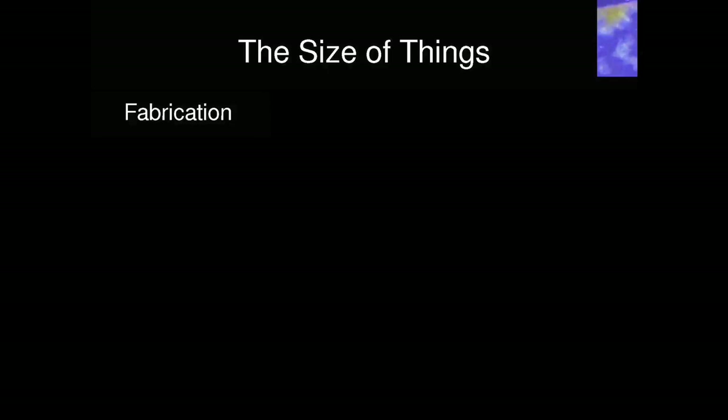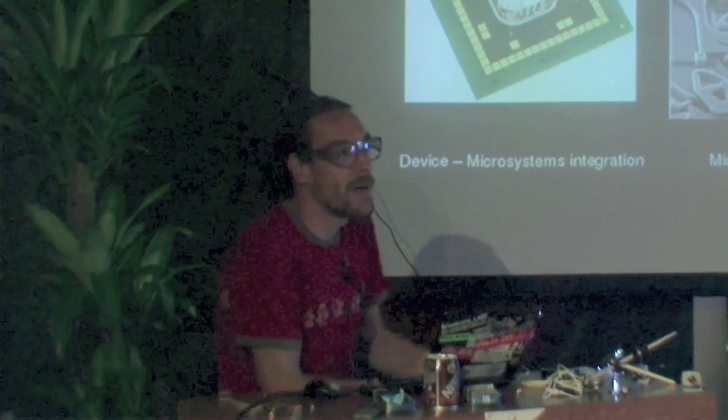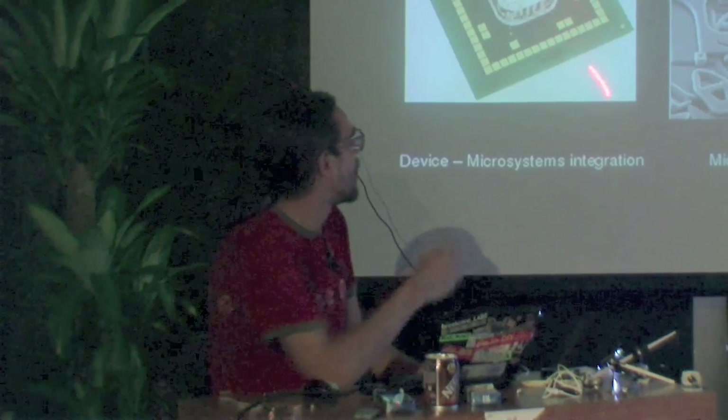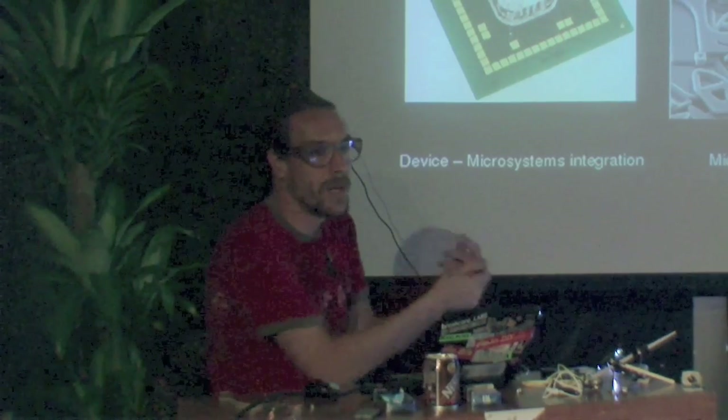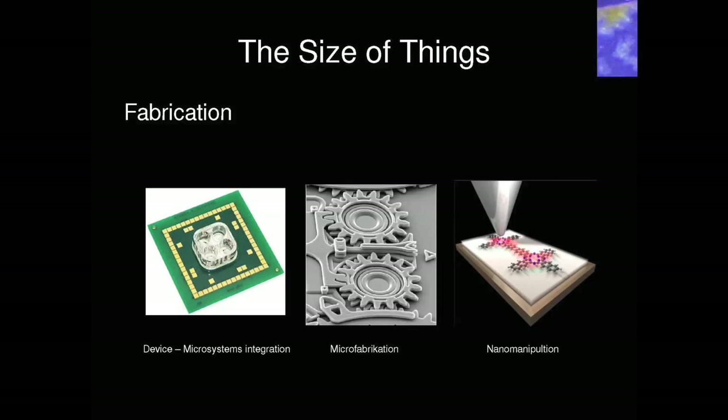So that's different length scales. On one hand there's fabrication — like what can we really build. This is an integrated microsystem — there are big electrodes like inside your mobile phone, but with tiny little micro electrodes, like the chip of your camera. That's a large scale we can still build with our hands. Then there's microfabrication — tiny little motors and gears — which needs a high-tech MEMS factory. And then there's nano manipulation, where you really manipulate individual atoms — we cannot do that by hand so far.